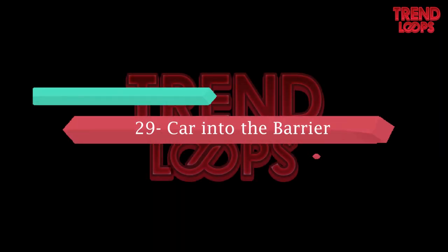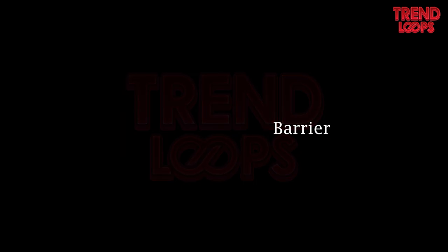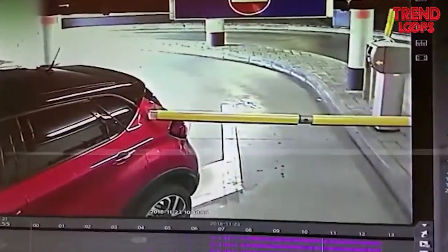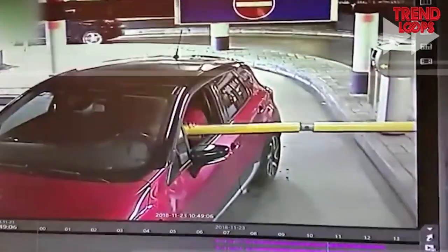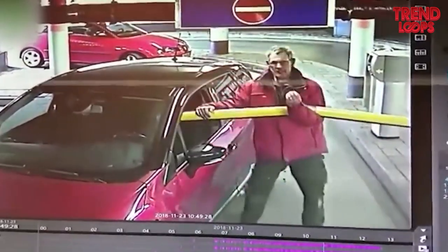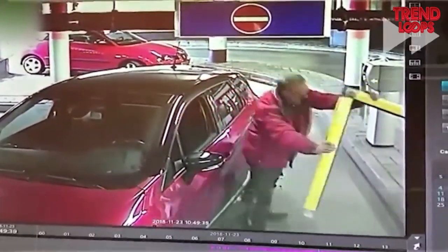Number 29: Car into the barrier. This man parking his car seems to be late for work. He doesn't wait for the barrier, and as a result finds his car stuck in it. He has no other option but to break the barrier into two pieces. Quite a strange driver, isn't it?